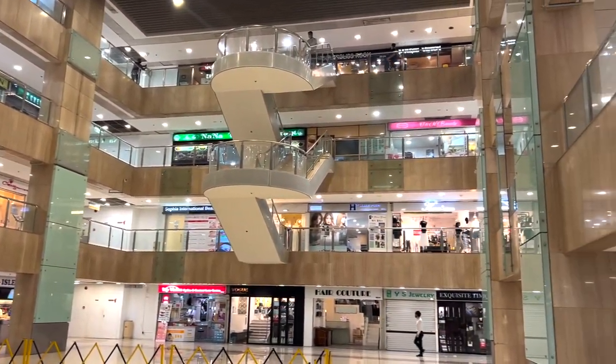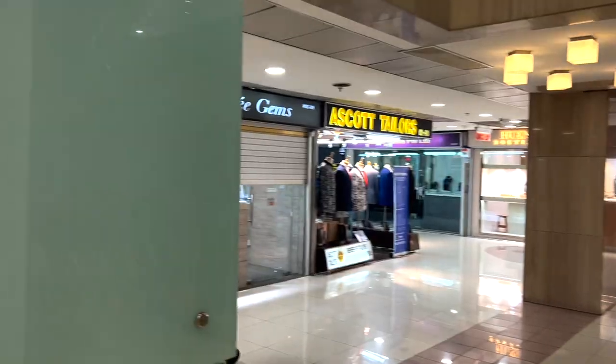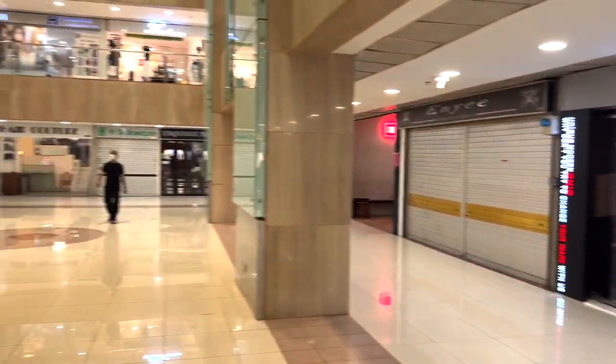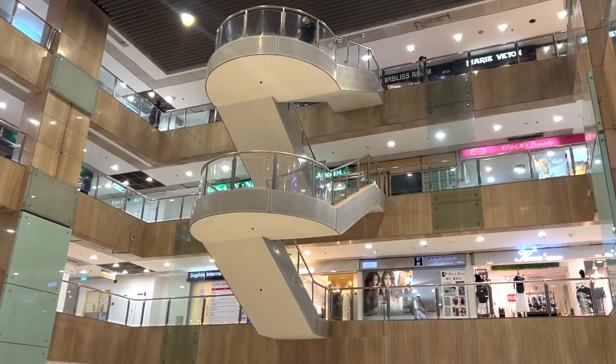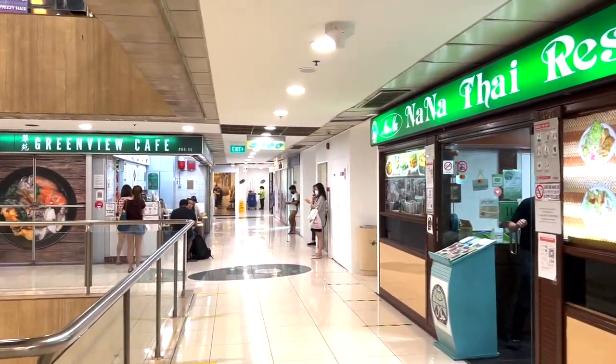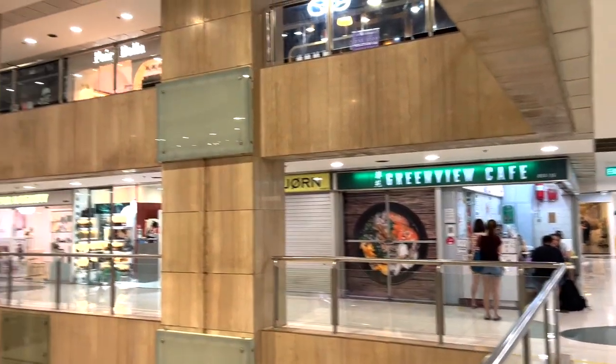This is the mall we're looking at — it's called Far East Plaza. There's a myriad of shops: a lot of restaurants, a lot of tailors, clean massage parlors, but rent is also very fairly cheap. That is why a lot of people come here for watches.